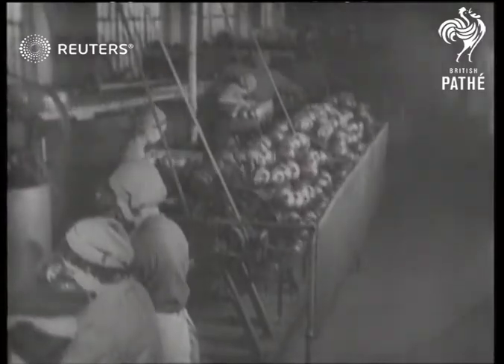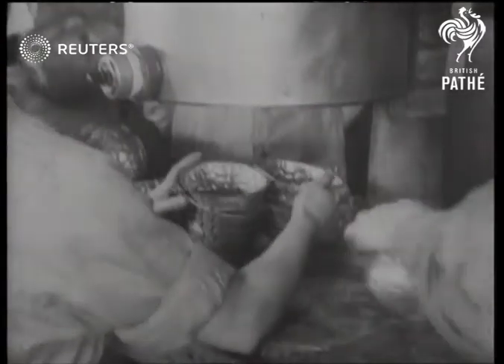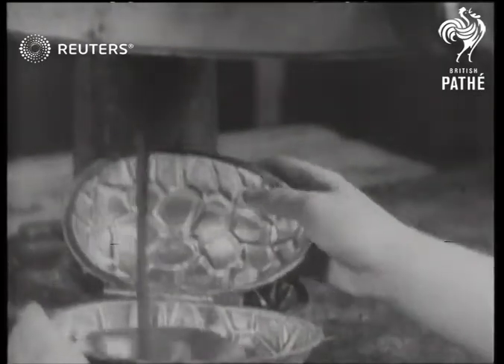Easter is heralded by a brisk demand for the kind of eggs that don't require hens to lay them. Modern production methods at Shuttleworths turn out 70,000 Easter eggs a day, with four and a half tons of chocolate going into the moulds every 24 hours.